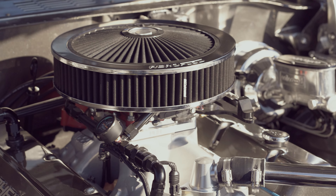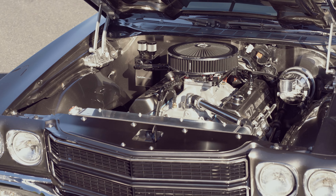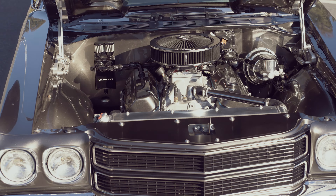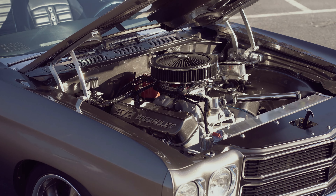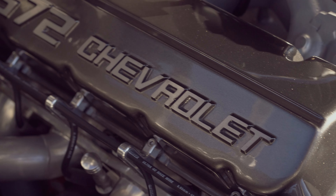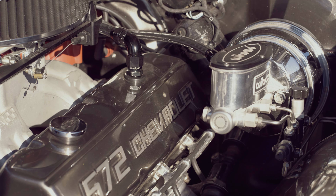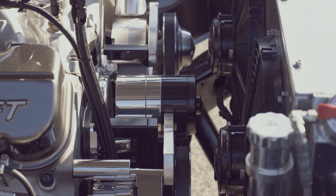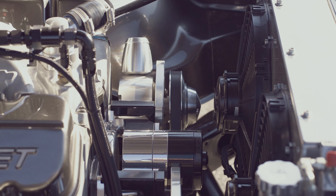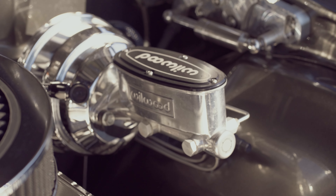Under that bonnet sees an engine bay filled with one of GM's 572 crate motors that has been tweaked a bit. A recent tune to check and retune the motor to a less tropical climate saw an easy 500 horsepower plus at the wheels. Breathing through large ceramic coated extractors into a twin 3 inch stainless exhaust, it definitely lets you know it's not to be messed with.